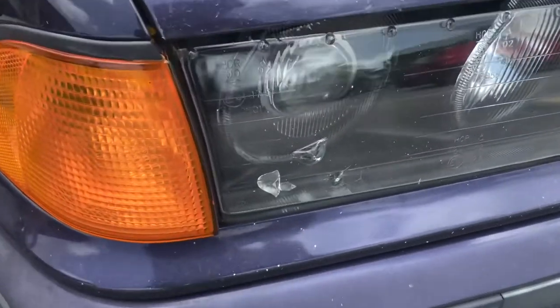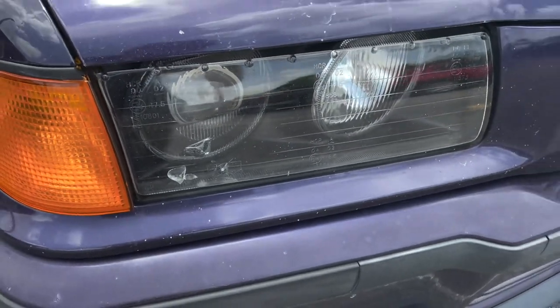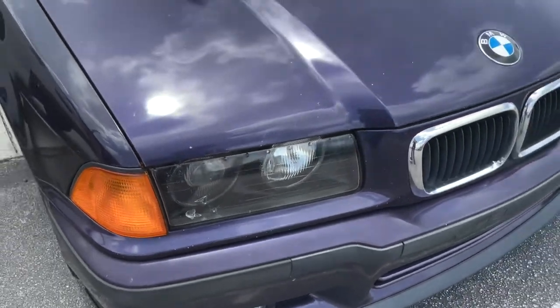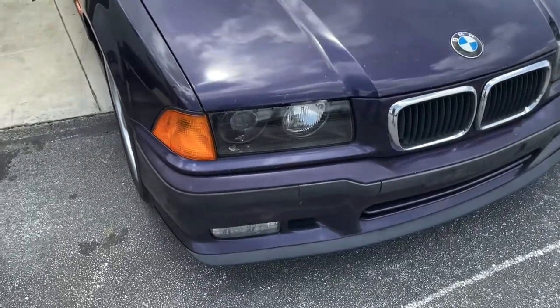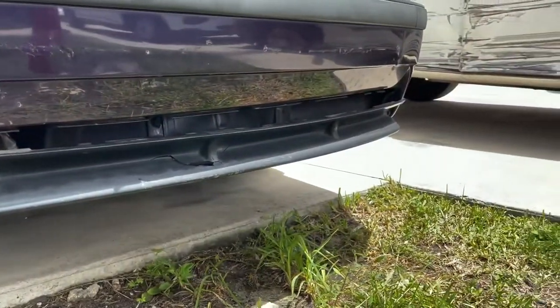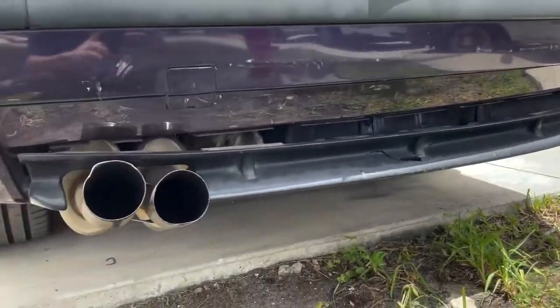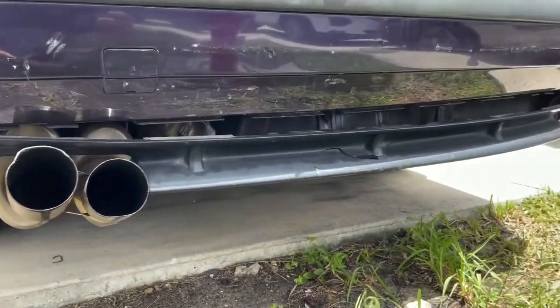The headlight actually broke on the inside a little bit in the accident — I guess from the shock — but I have new headlights and new fog lights on the way. This is the rear-end damage: it needs a new exhaust, muffler, bumper, and diffuser.